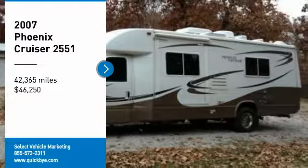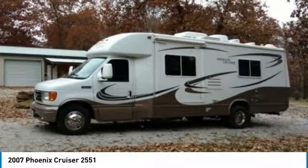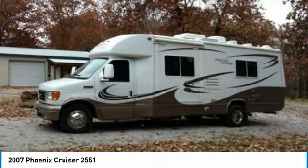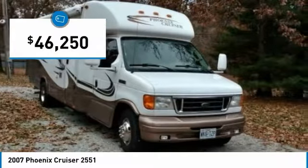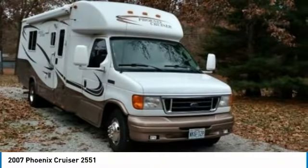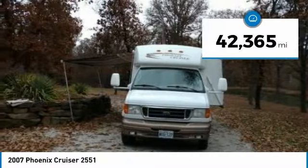2007 Fenix Cruiser 2551 for sale at El Corrado Springs, Missouri, 64744. If you are looking for a top-of-the-line RV that offers all the amenities of home while on the road, then look no further because this 2007 Fenix Cruiser 2551 is perfect for you.